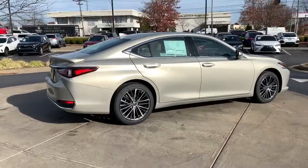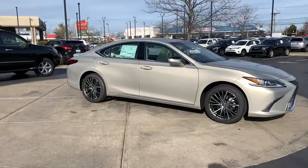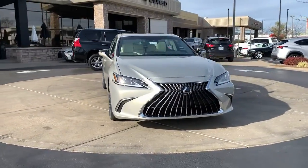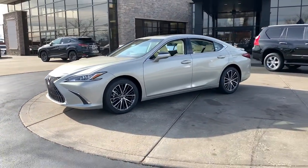The following are some of this vehicle's highlighted options: electronic stability control, rear spoiler, rain sensing wipers, seat memory, trip computer, bucket seats, power windows, four-wheel disc brakes, and power steering.